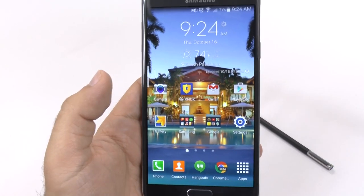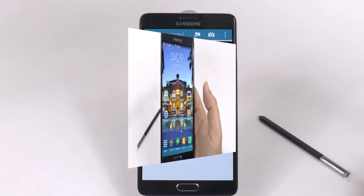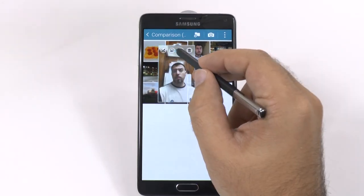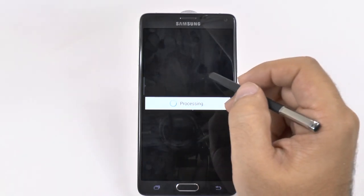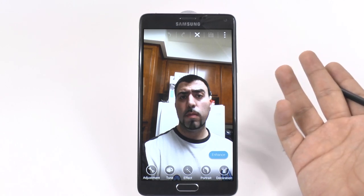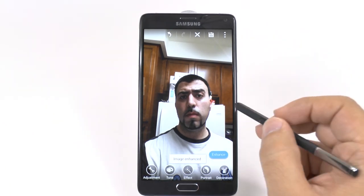One-handed operation should be a standard for all phablets. One of my favorite features from the S5, translated to the Note 4, is Galaxy Studio — a really great app for photo editing. You start by going into an app, hitting the icon, and if you have Air View on you can hover over it and edit right there. It allows you to do a lot of enhancements — honestly it's the best of every other photo editor built into one.